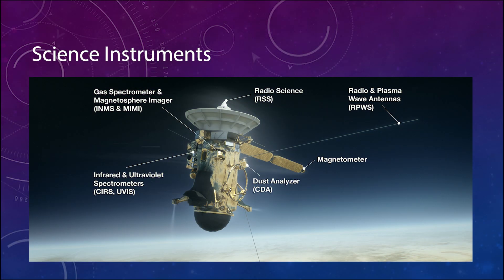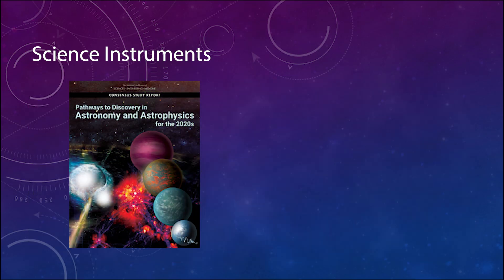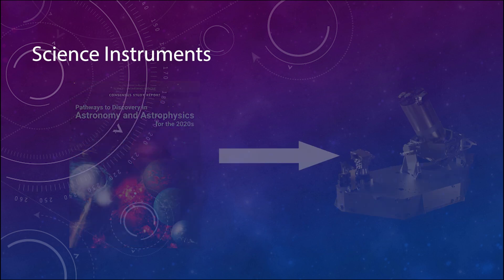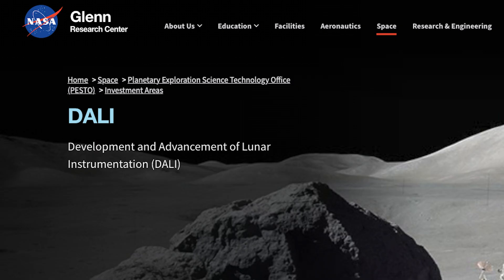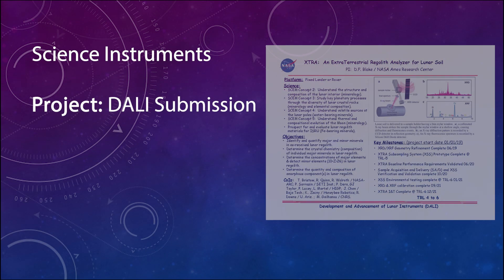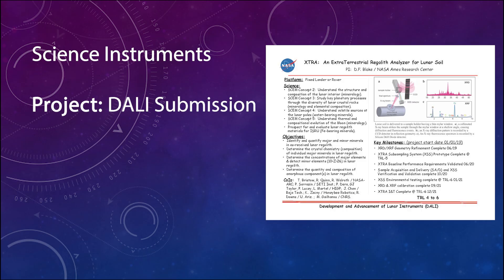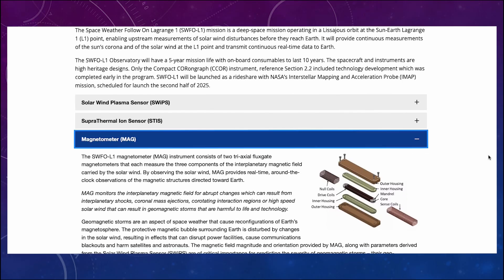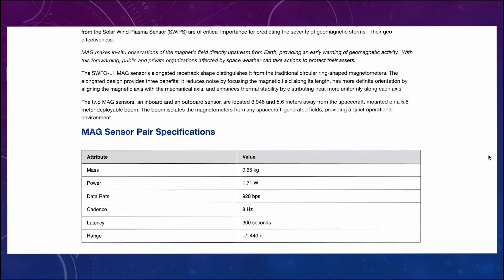Science Instruments for Space is a new course in the program. It gives you an overview of how science instruments are designed to meet the requirements derived from a space mission's science objectives. There are two big projects: the first is to complete a DALI proposal — DALI stands for Development and Advancement of Lunar Instruments — to develop an instrument concept that meets certain requirements. The final team project is to design an instrument based on a set of requirements; our team was given a magnetometer. After I complete these two final courses, I'll have completed my master's degree.